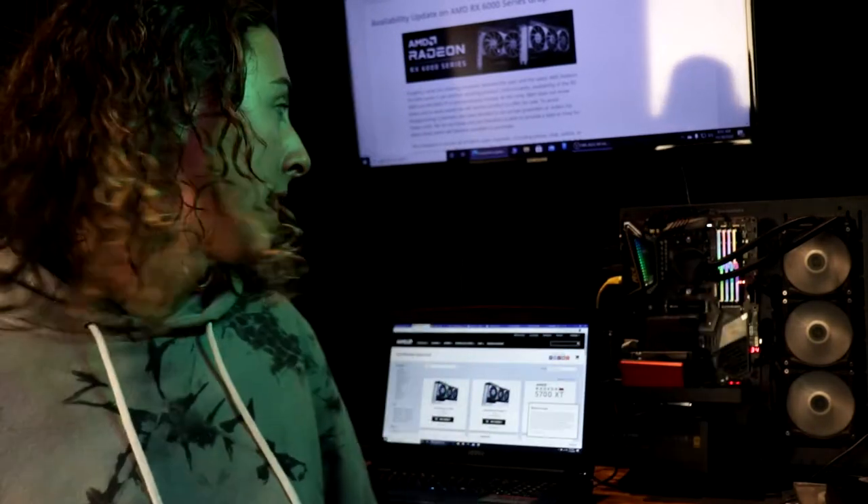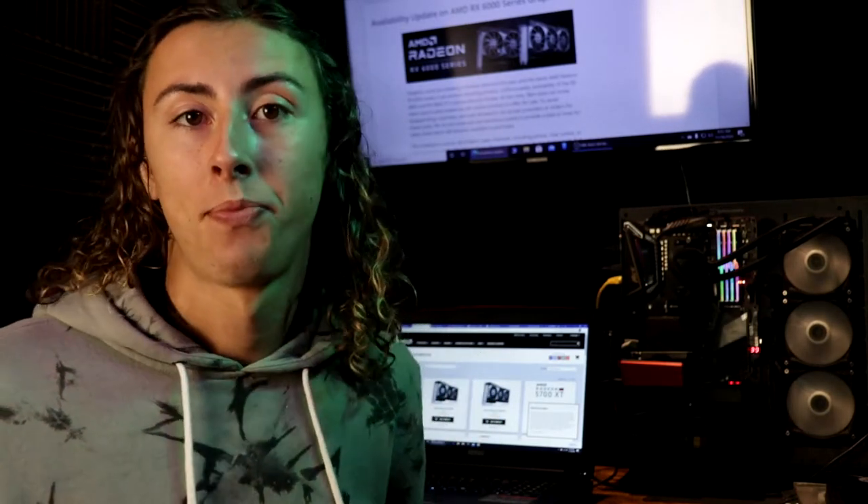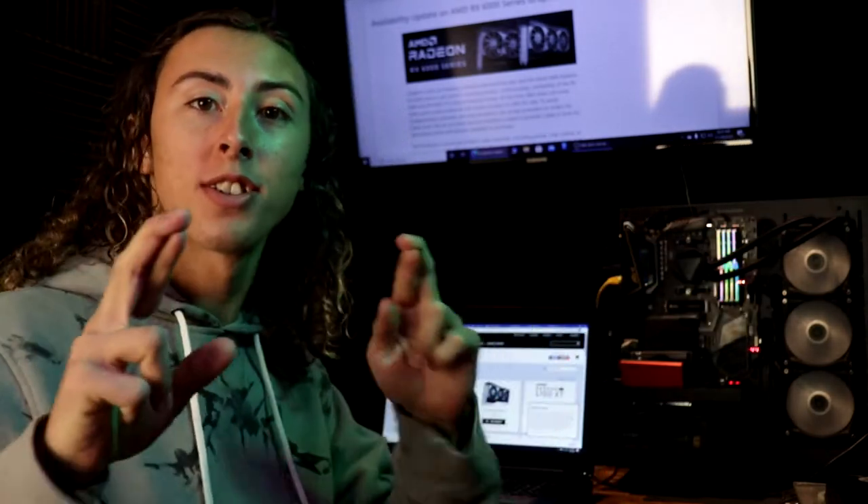It is 8:53 AM — it comes out at nine o'clock. Got very little time and a lot to do. Let's cross our fingers.